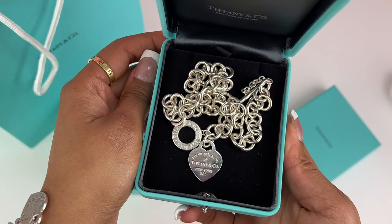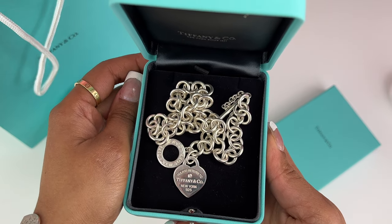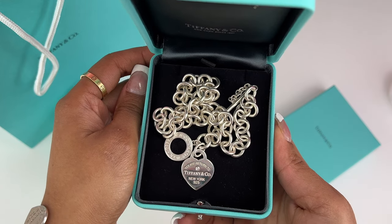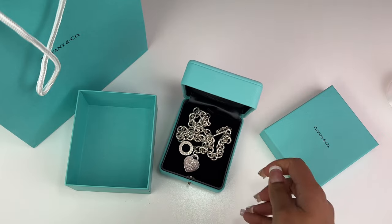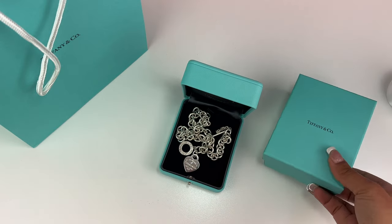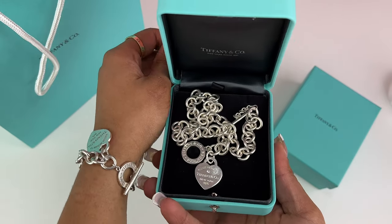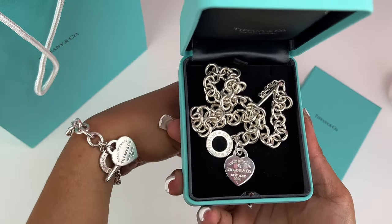Go check out my other video where I tried on other pieces from the Return to Tiffany's collection — you'll see the difference between all their other pieces and why this one is just the right one for me. I am so happy with this piece.